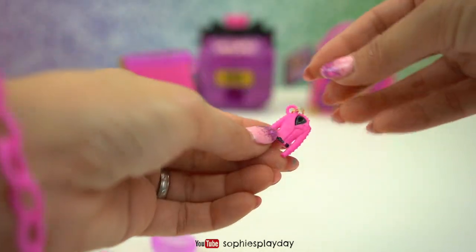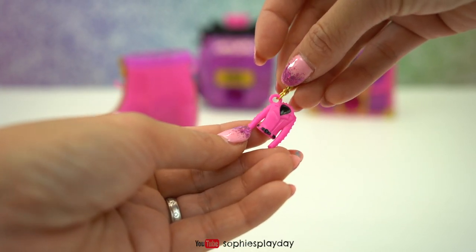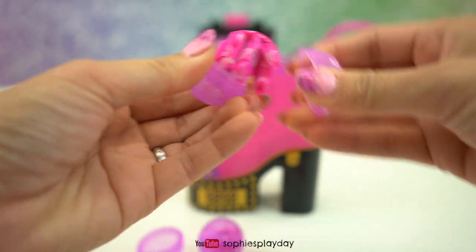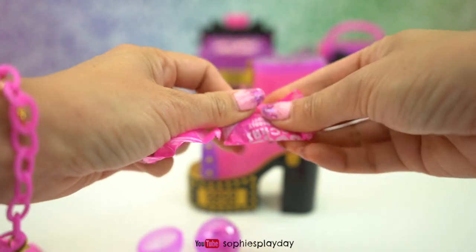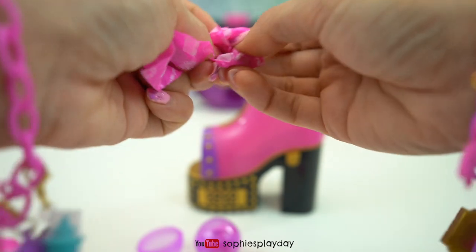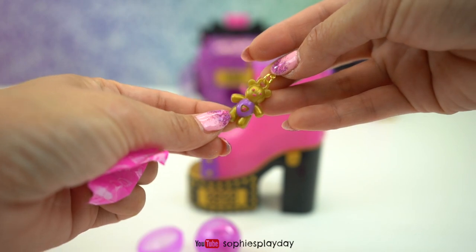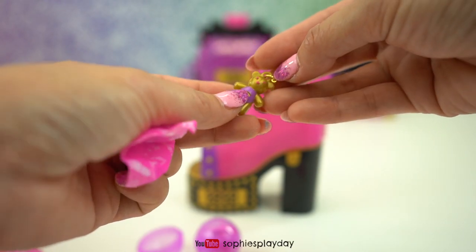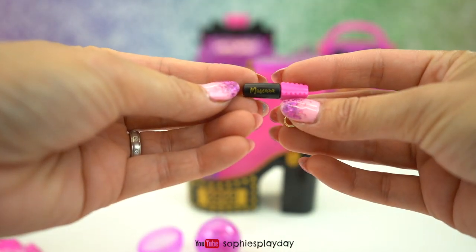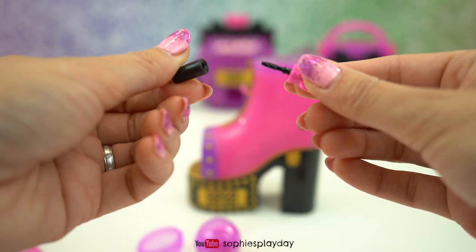Oh I got a jacket - a pink spiky jacket! Oops, two fell out. Okay, what's in here - we got two baggies. A teddy bear - a gold teddy bear with a purple shirt - and mascara! Oh, you can open it - that's so cool!